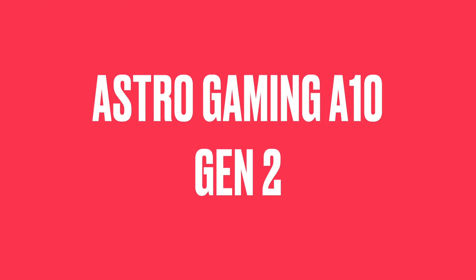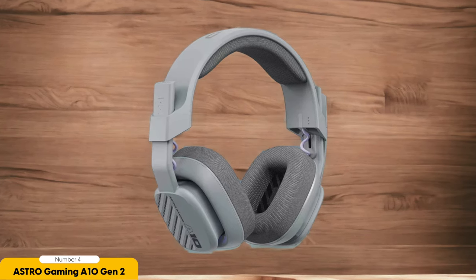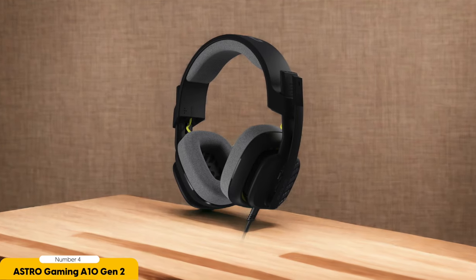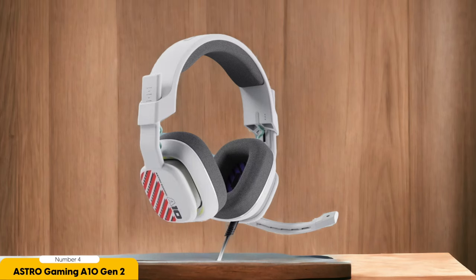Number 4: Astro Gaming A10 Gen 2 Gaming Headset — best for mic performance. The Astro Gaming A10 Gen 2 is known for its exceptional mic performance, because sounding like a potato over the mic isn't the best way to make friends in the gaming community. It delivers a boom microphone that captures your voice with incredible clarity. Whether you're coordinating strategies with your team or engaging in friendly banter during intense multiplayer battles, the A10 Gen 2 ensures your voice is heard loud and clear, without any weird static noises.